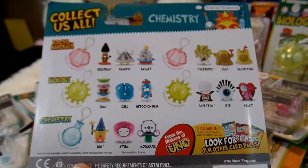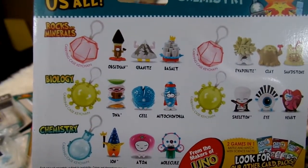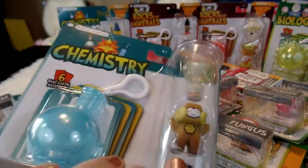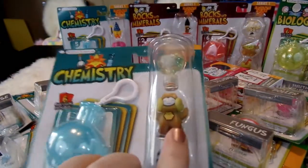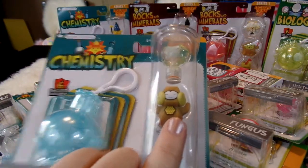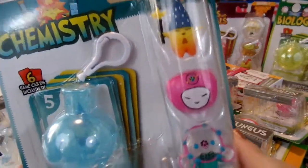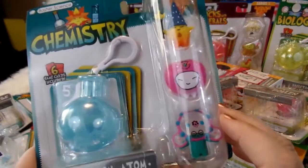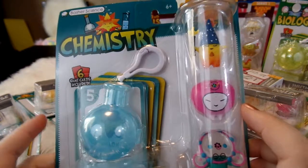I also recently saw a picture — I think it must be of Season 2 — that they are coming out with an astronomy set, things all about outer space, which I'm super excited to see in person. This first set comes with three figures. And here's the second three-figure pack — you can see all the different elements. This one comes with an ion, an atom, and a molecule, and six more cards.